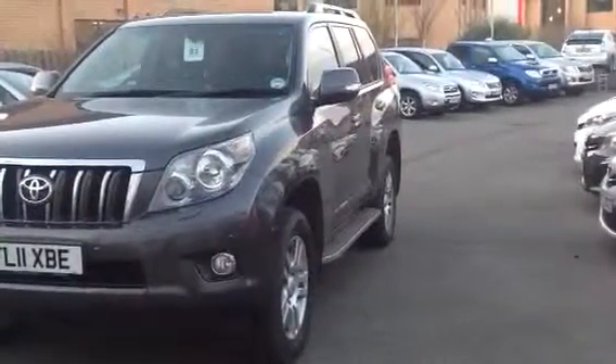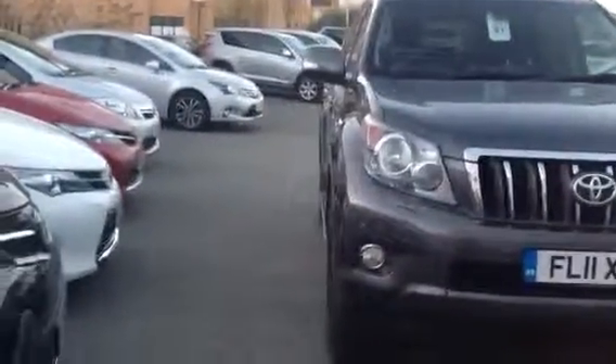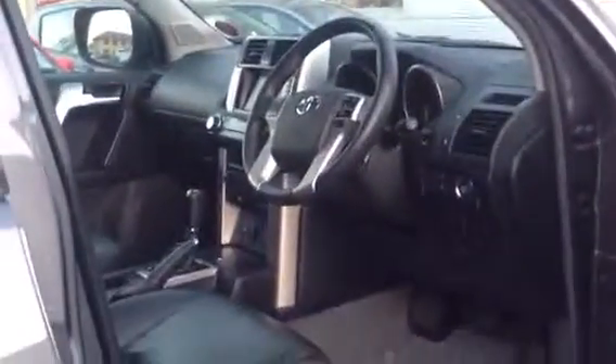You can see down the sides, there's no damage to the car at all. And that side just there. The car is an LC4, which is exactly the same as your car, so you'll see the interior will look very similar to yours.